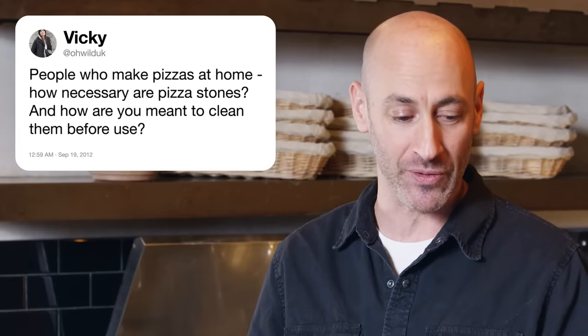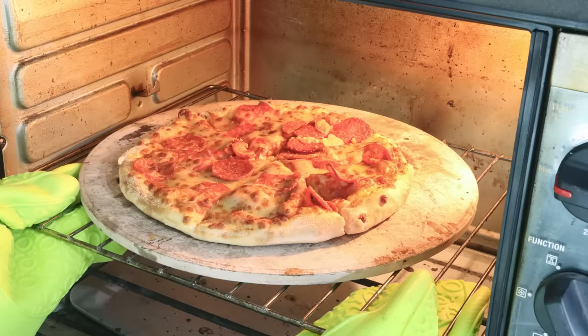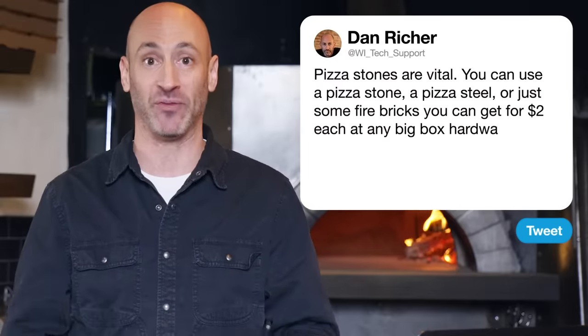Next up, Oh Wild UK asks how necessary are pizza stones for home bakers. Pizza stones are vital to making great pizza in your home oven. You can use a piece of stone, a pizza steel, or just some fire bricks that you can get for $2 each at any big box hardware store. I buy pizza steels — a thick quarter-inch to half-inch plate of steel. I don't ever take it in or out of the oven; it just stays in there, making my oven more efficient. When I launch a pizza into the oven, it has direct contact with this very hot surface, which causes the pizza to rise — that oven spring. The thermal mass is crucial to getting your pizza dough crispy and fully baked from the bottom up.